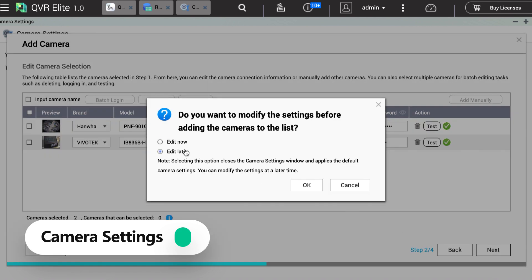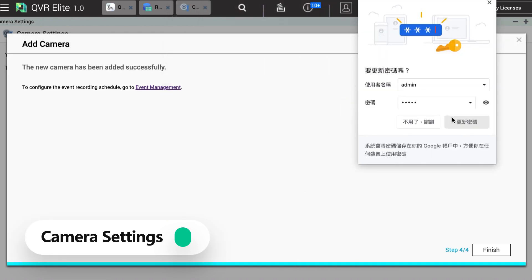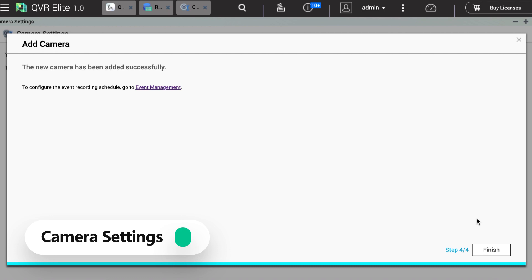If you would like to configure more settings, you can click Update Now. But today we will use the default values that QVR Elite provides.